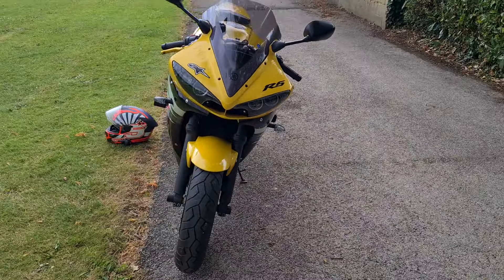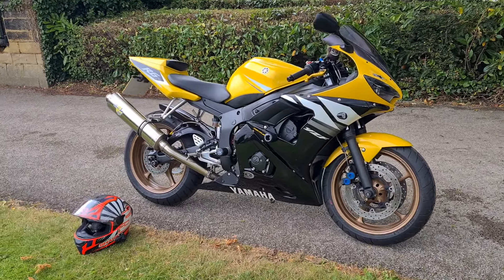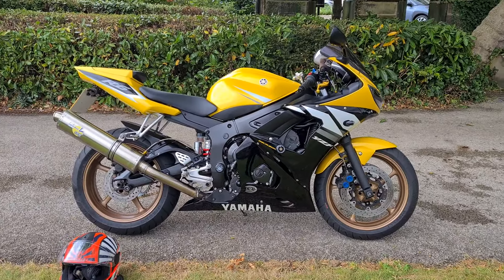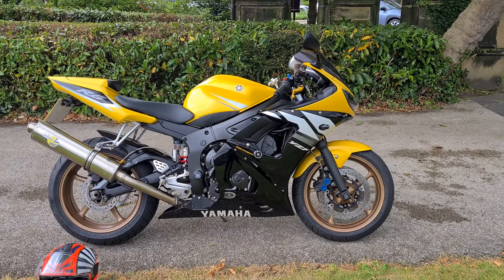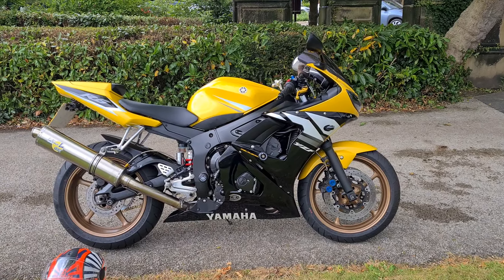Being a limited edition, it's been kept in really good condition. It's not been played about with too much — it's not too far away from standard. They just get better with age; look at it, it's absolutely gorgeous. It's only done 18,000 miles and you can tell it's been looked after. It's really clean for its age — you wouldn't believe it's 21 years old.